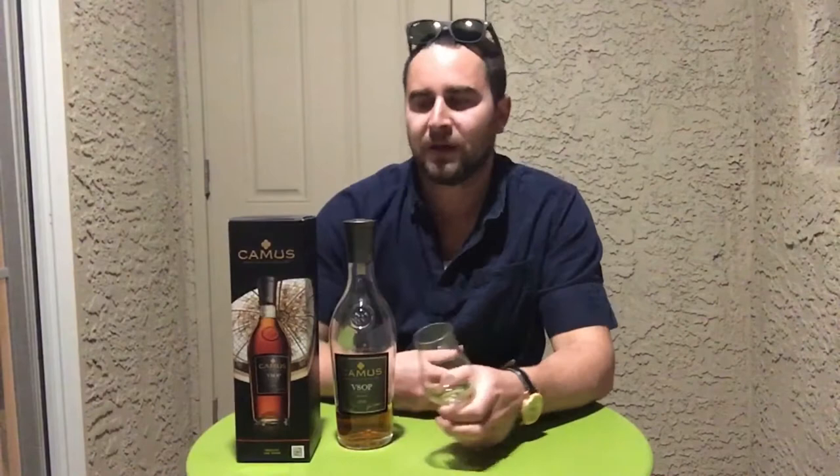Today I'll be reviewing Camus VSOP D'Elegance. The Elegance is one of their VSOPs. They also have a VSOP that is a Borderies edition, made with only Eau de Vie from the Borderies region. They both have gotten medals recently — this one got a silver medal, and the Borderies got a gold medal. I will be reviewing the Borderies VSOP as well.